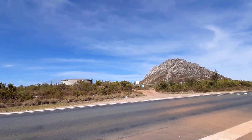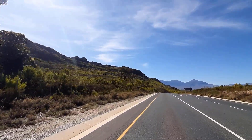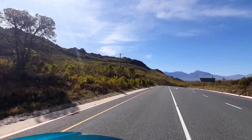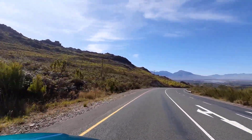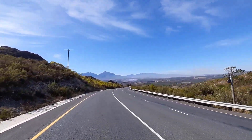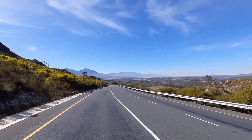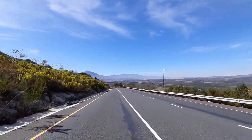So that was the Hottentots Holland Nature Reserve — one and a half kilometres we could see of it. And they come and hike it. I'm on my own with that. You are very much on your own. Look at the mountain — it's gorgeous here. Beautiful. Apple country. Still Phillipon's Pass? Yes, this is Phillipon's Pass.